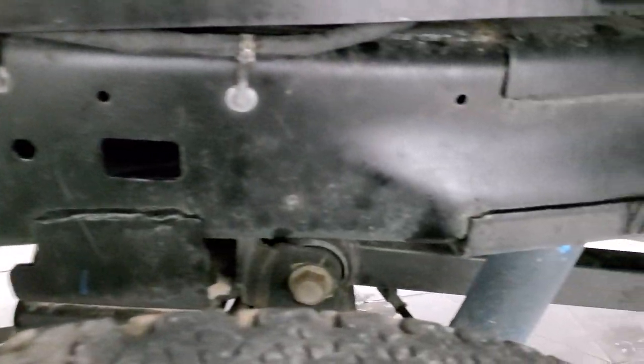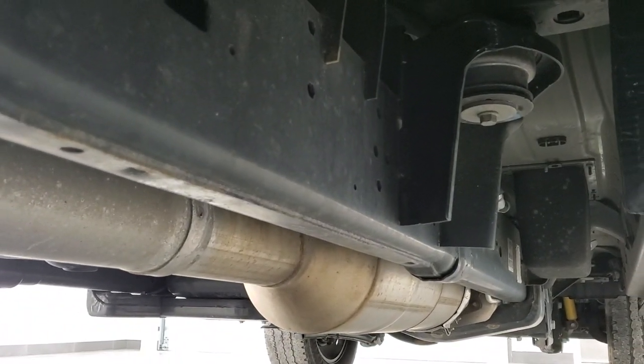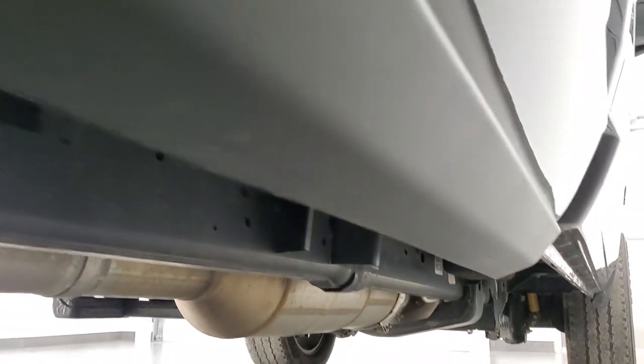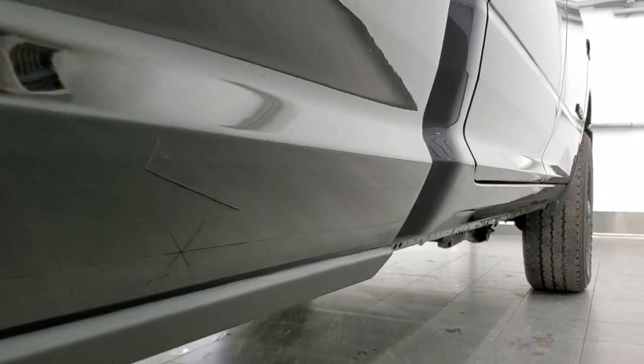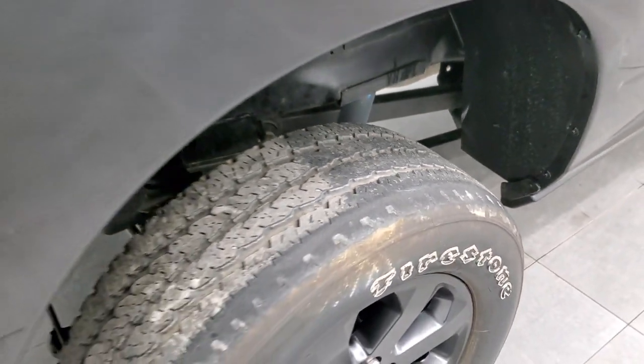Frame and underbody is in really nice shape. Back tires have right around half the tread left, and the frame and underbody back under here looks good. It has all the remaining factory exhaust, and the lower rockers all look really good on this truck as well.